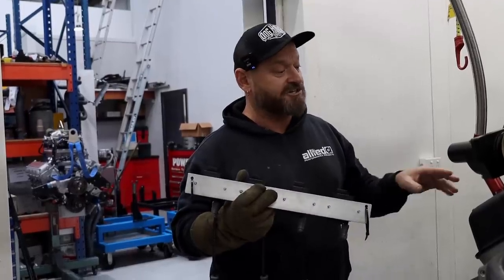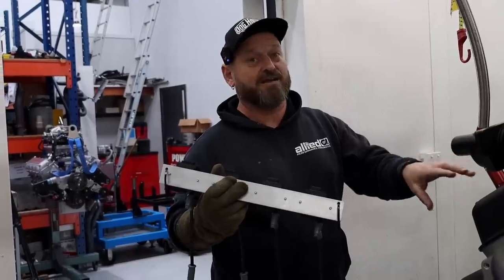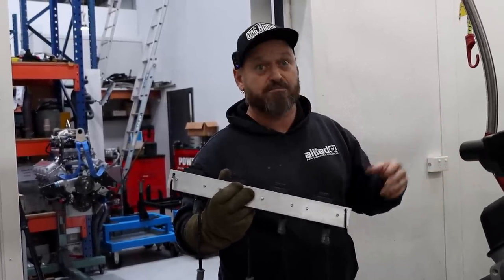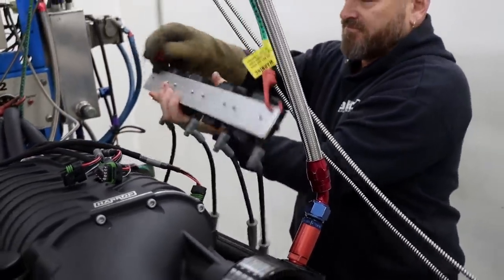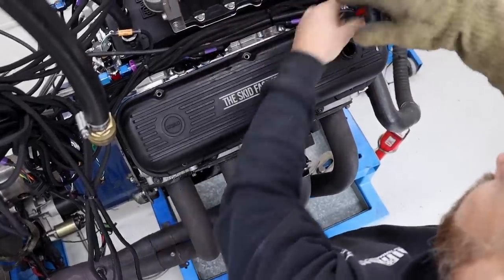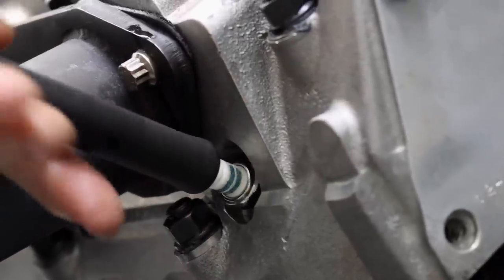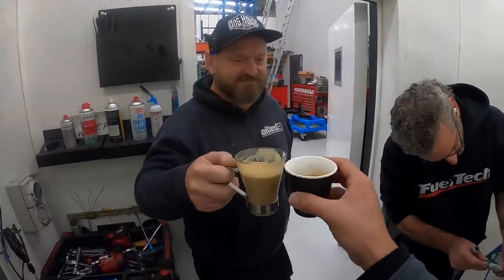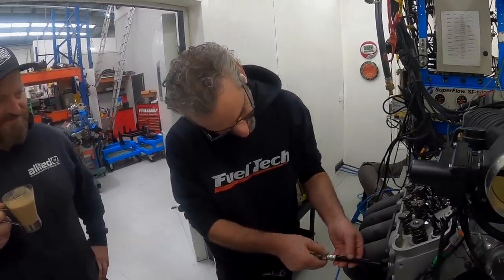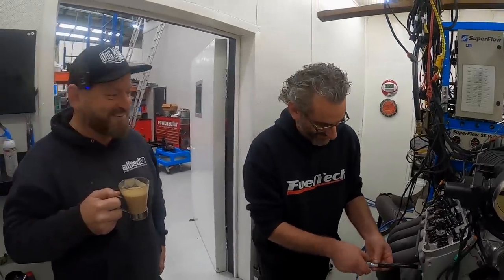That's the 20-minute cam running process finished, so we're now going to pull off the valve covers and Frank's going to put the other valve springs back in, and we'll continue with the run-in process once that's done. Tell you what, Frank — you make a bloody good coffee, mate. Well, if I can't build the engines, I know I've got to pack up.